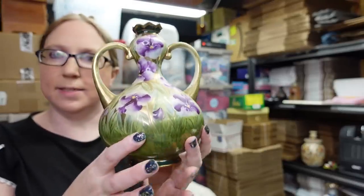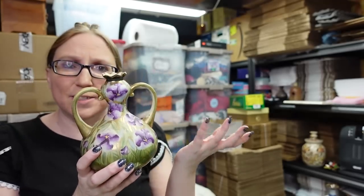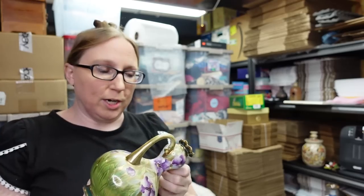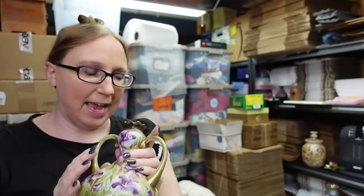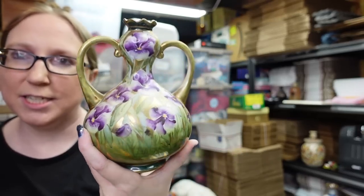I recently won this vase at the auction. It looks to be hand painted — to me it looks like Nippon, but there is no maker's mark on the bottom, so I don't know if it got wiped off or maybe it's not. I'm not sure. But I thought it was just a really beautiful piece. I told Eric if it was $5 or less to just bid on it — he won it for $2 and I put it up on auction with a starting price of $39.99.